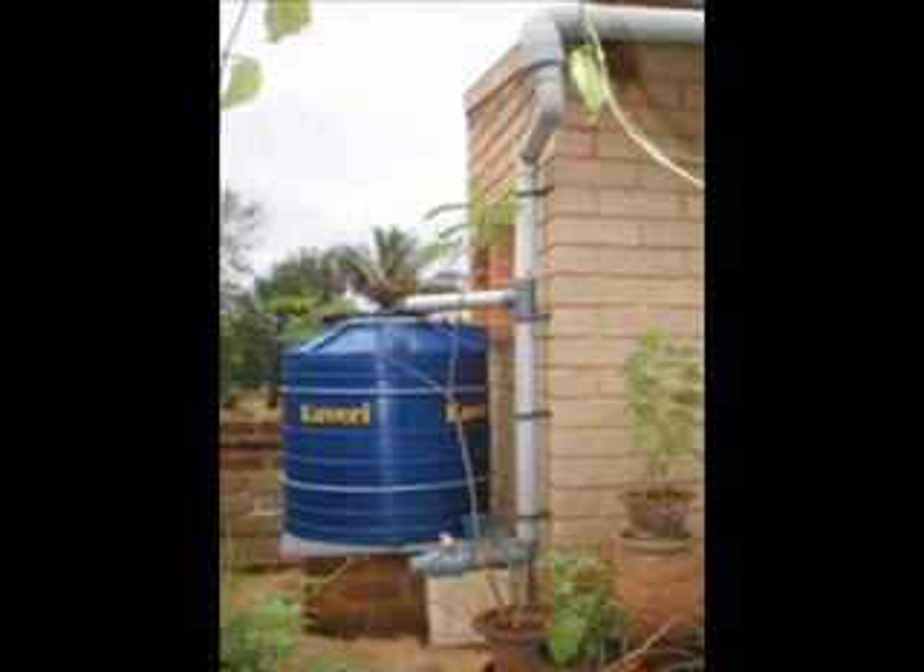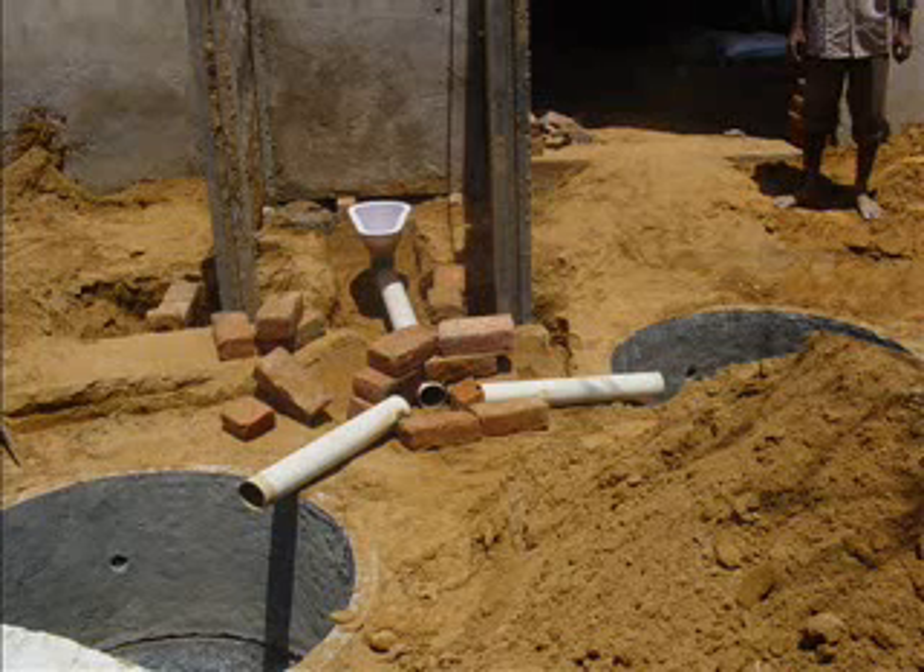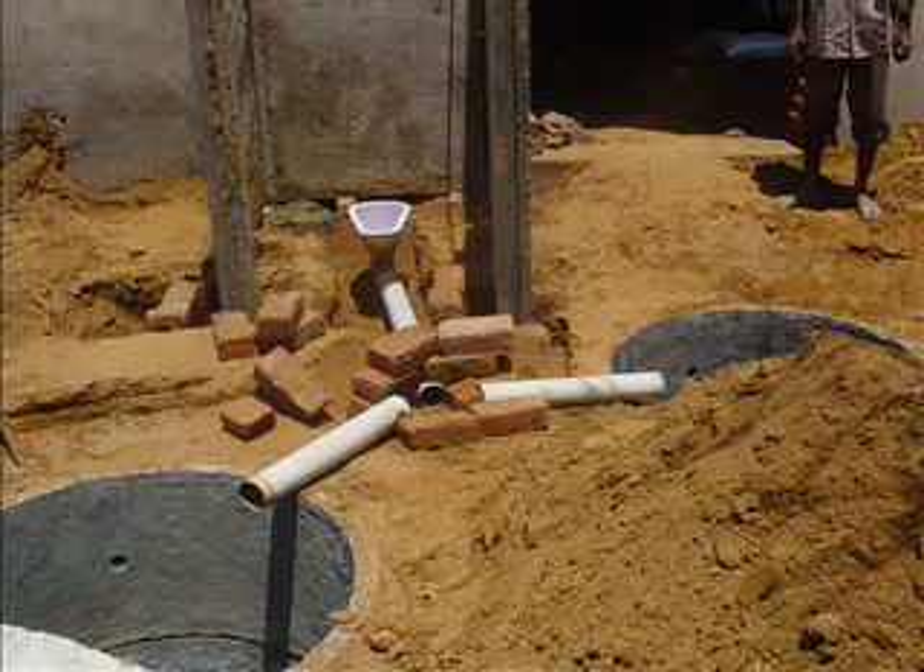Potable water once used in sinks and baths is called greywater. This greywater can be recycled and used for sewage water, also known as blackwater. It is also possible to reuse the greywater by filtering and treating it to be used as potable water once again.